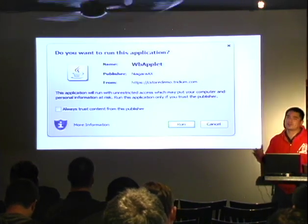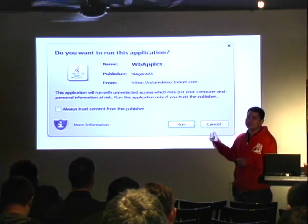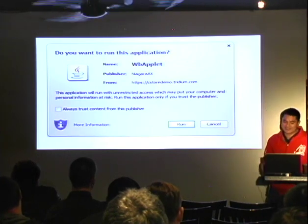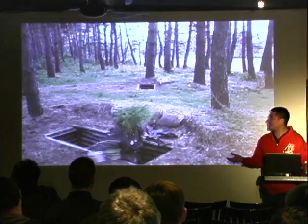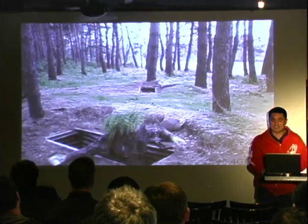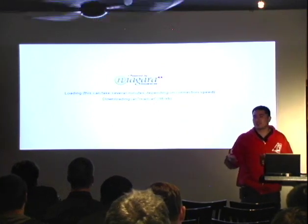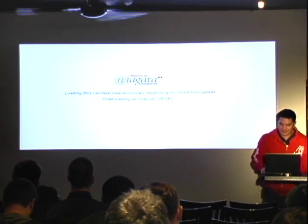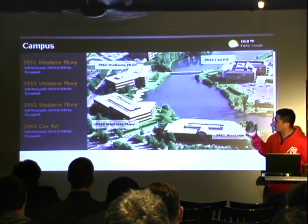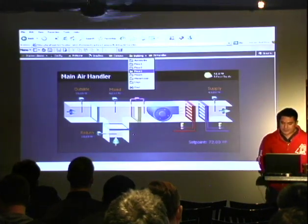If you actually go to the management portal to manage one of these things, the first thing you'll see is a Java applet download dialog. That basically concludes the talk right there — you see the Java download dialog and it's game over. You're required to install Java in order to use this thing, and that's basically an indefensible position. And then once you accept that, you'll see a dialog saying we're going to download more jars. Once you get all the way in, you'll see a beautiful screen showing environmental controls and temperatures.